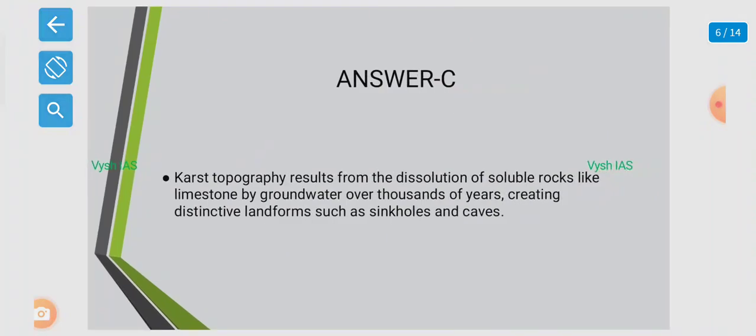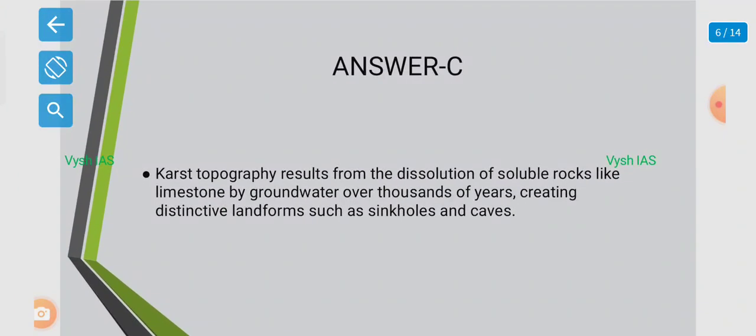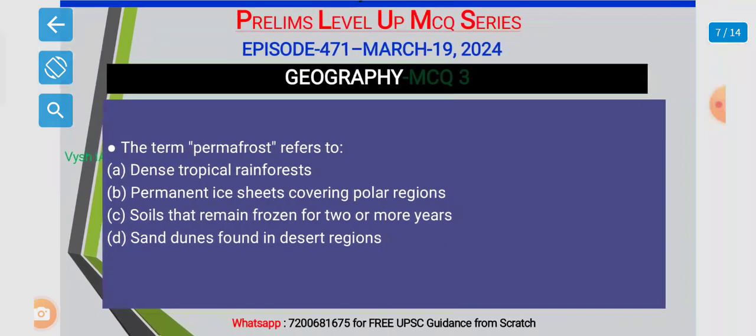Karst topography results from the dissolution of soluble rocks like limestone by groundwater over thousands of years. This creates distinctive landforms such as sinkholes and caves.